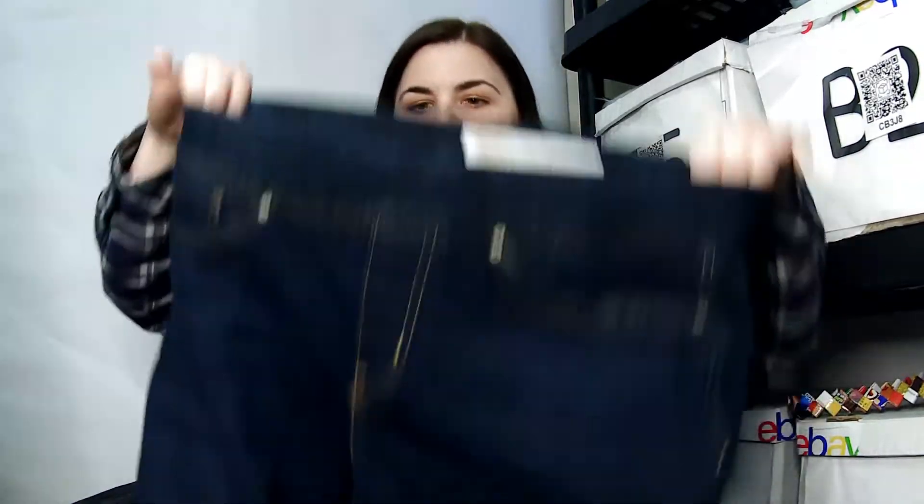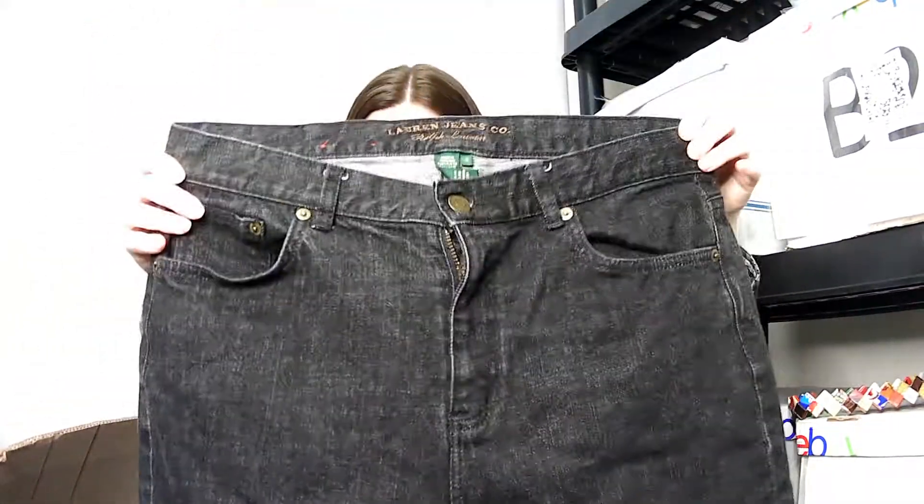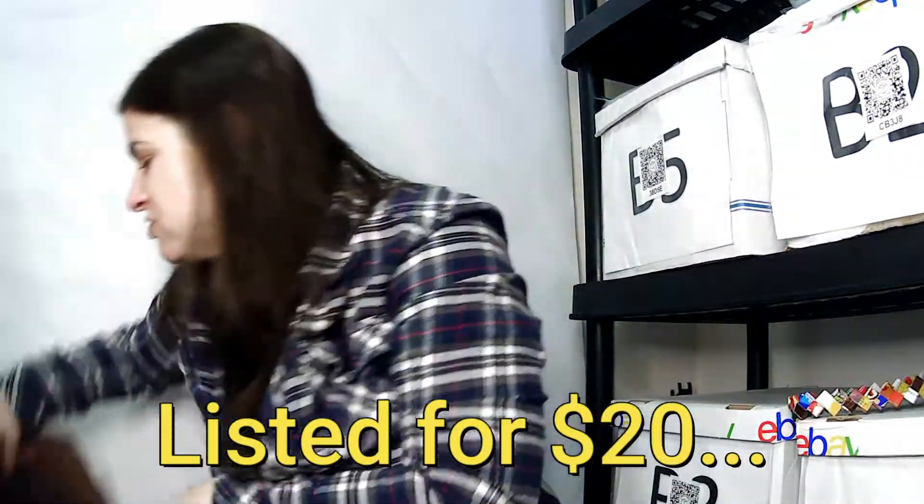Thank you to my subscriber who told me that even women's jeans have tags in the back — that's really good to know. This is a Lauren Jeans Company Ralph Lauren size 10, a really heavy jean made to look like faded black.